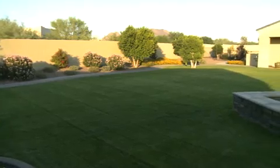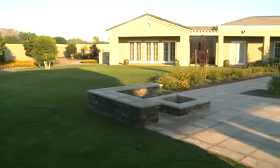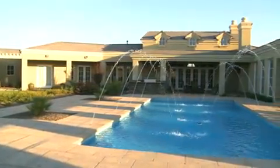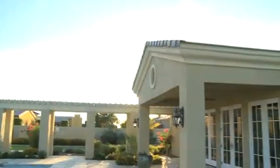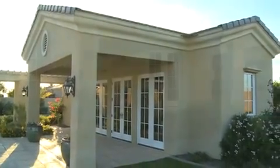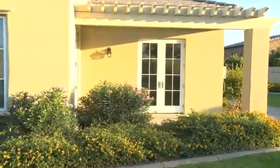You'll enjoy the wide expanse of artfully landscaped yard that features a fire pit for nights under the stars. The covered patio runs nearly the full length of the home and leads to the two-bedroom guest casita complete with full bath and kitchenette. Your guests are sure to enjoy the private patio that completes this quality experience.